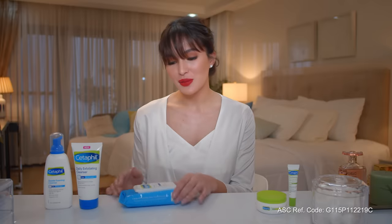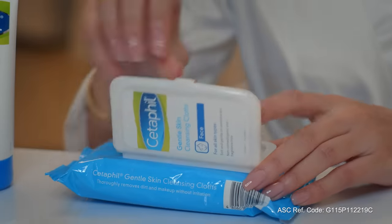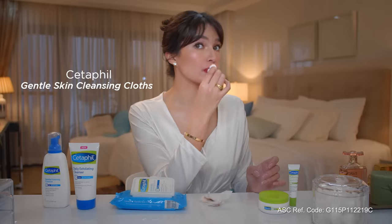Skincare tip girls, always remove your makeup before sleeping. I personally love using Cetaphil's Gentle Skin Cleansing Cloth. It removes dirt and my makeup.